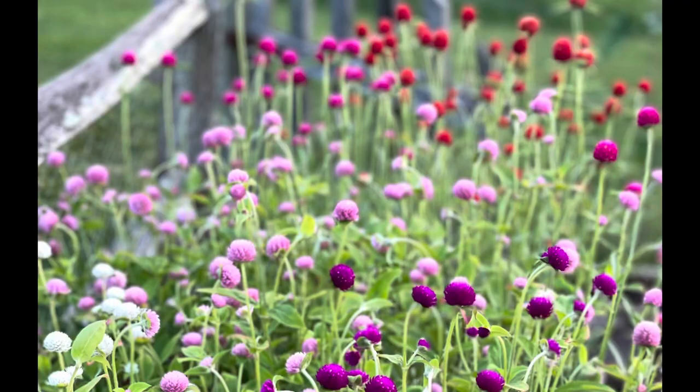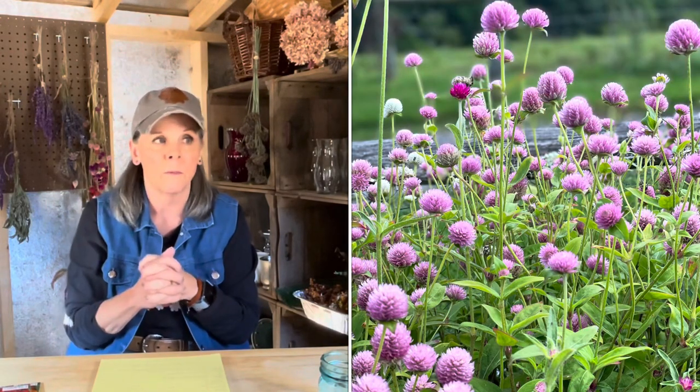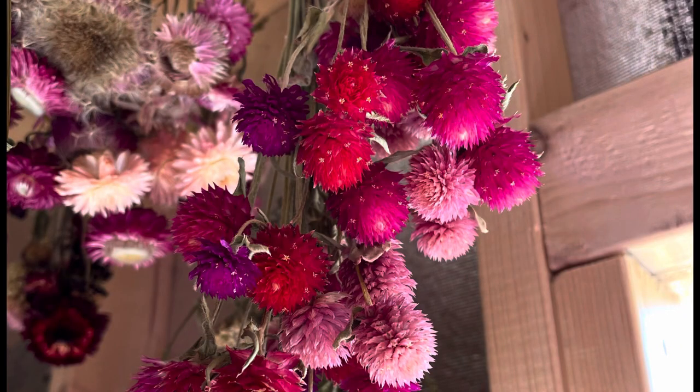Let's talk about gomphrena. I love gomphrena so much — it will always have a place in my garden. Gomphrena, also known as globe amaranth, is great as an accent in your bouquets as well as for drying. You cannot beat it as a dried flower; it just holds its color incredibly well. Gomphrena is another one that I grew in 2022, started from seed indoors and then transplanted out.